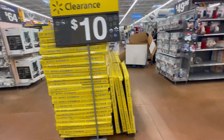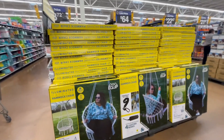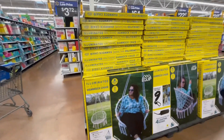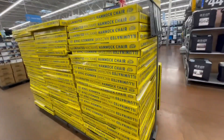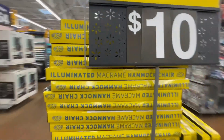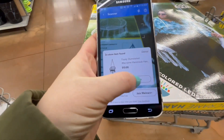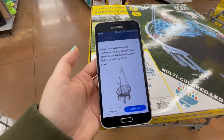Look at these hammock chairs — they're $10! Only $10, and they have a lot; they just put them out. I'll give you the barcode. Let me scan this just to confirm — yep, it's $10. And the regular price? It was $69.97. Wow, I'm gonna get this!